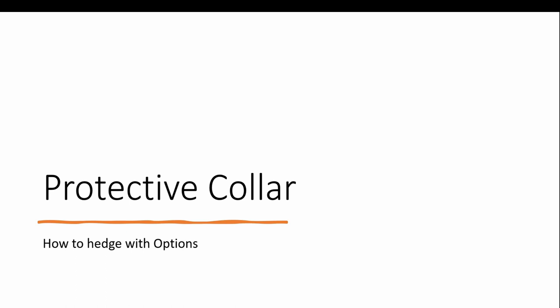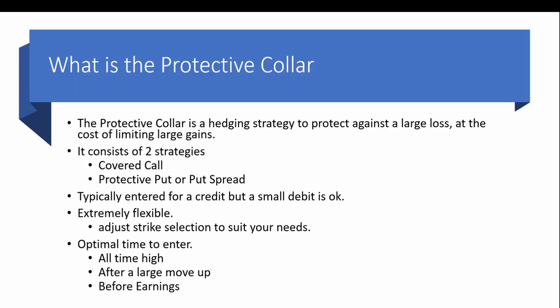Today we're going to look at the protective collar. The protective collar is a hedging strategy to protect against a large loss at the cost of limiting large gains. It will consist of two strategies: a covered call and a protective put — a married put or put spread. The put side of this trade is our hedge and the covered call is only done to offset the cost of the hedge.